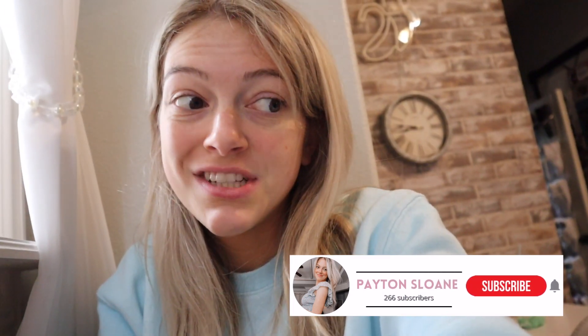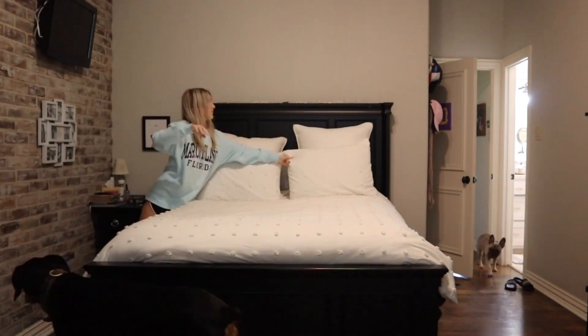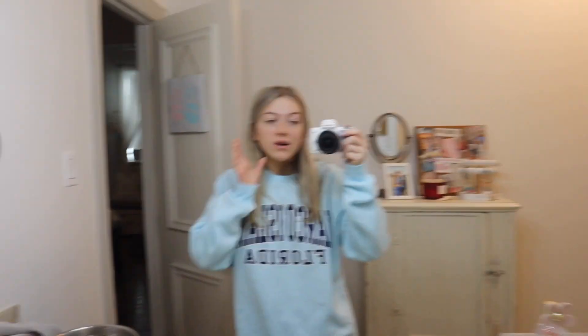First thing I'm gonna do is just clean up my room and make my bed. My bed is all made! Now I'm going to get changed into a workout outfit because I'm gonna do a short little workout.